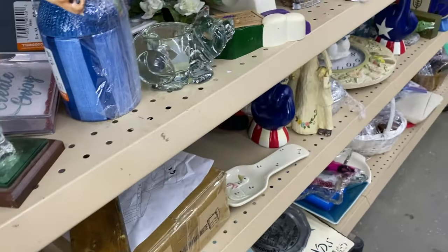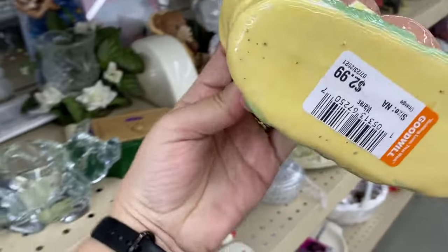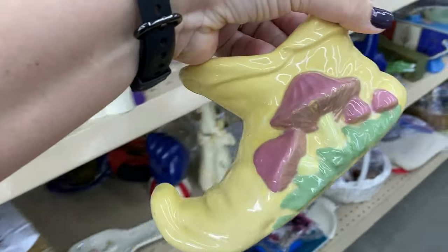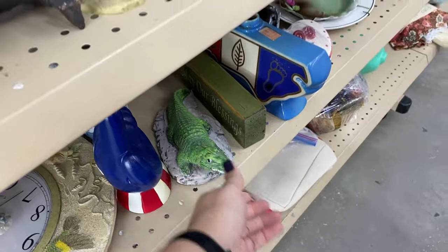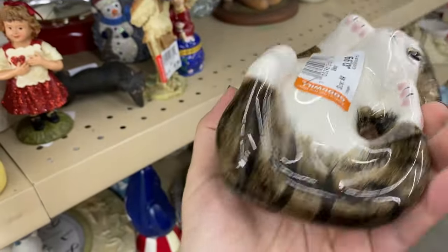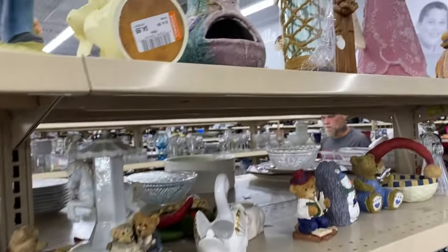Eat and drink — that looks like a mushroom boot planter. A little hand painted one. Mushroom boot. Kitty. Danny, I found you an alligator! Oh, that was cute. You are cute. I like you.